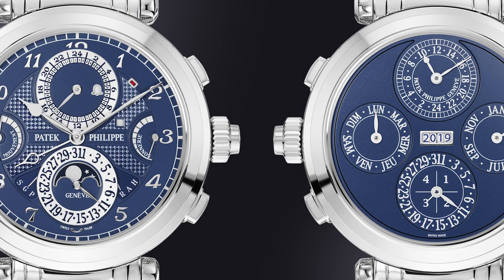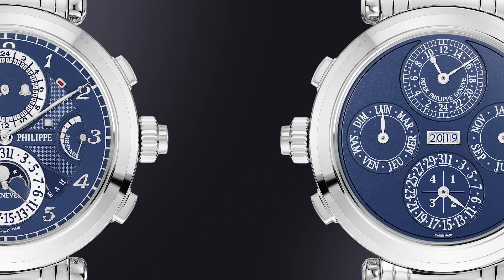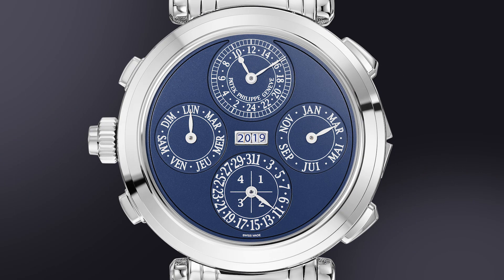Functionality is the key to any great watch, and given Reference 6300's 20 complications, the only coherent way to properly present them was to employ two dials. One shows the hours and minutes, secondary time zone, perpetual date, moon phase, up/down power indication for the time, up/down power indication for the sonnerie, and 24-hour alarm indication. The opposite dial indicates the full perpetual calendar with year in aperture window, day, month, date, and leap year via analog dials, plus 24-hour time directly synchronized with the front 12-hour dial.